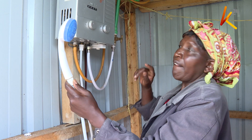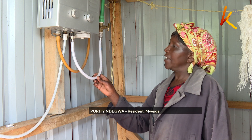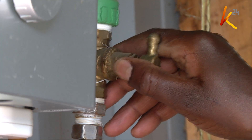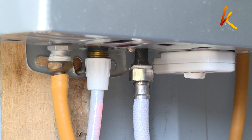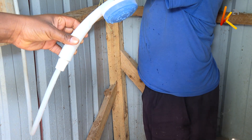Purity Ndegwa shows us the bathroom which is powered by biogas. The biogas is used to heat water for the shower. The water is indeed very hot and one has to be very careful to regulate it.